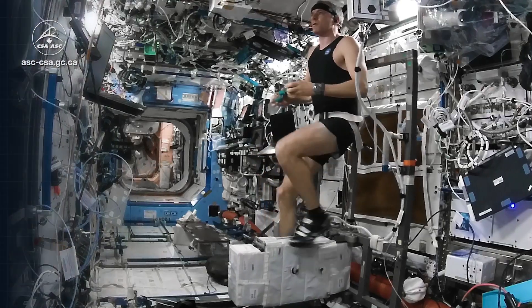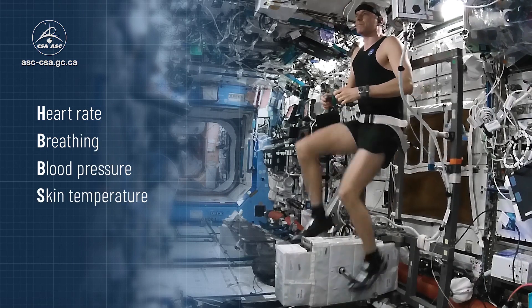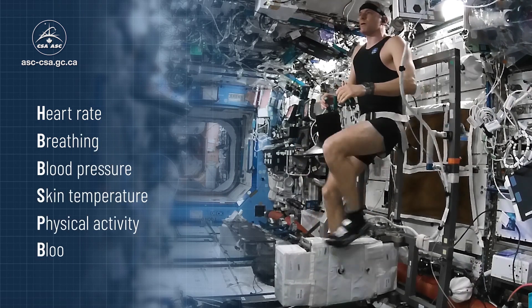This shirt has sensors that keep a close eye on our vital signs around the clock. They measure things like heart rate, breathing, blood pressure, skin temperature, physical activity, and even the amount of oxygen in our blood. All that data can be quickly sent back to scientists on Earth.